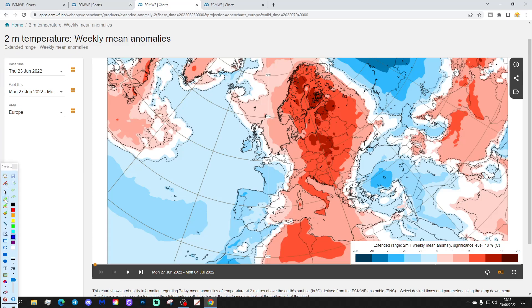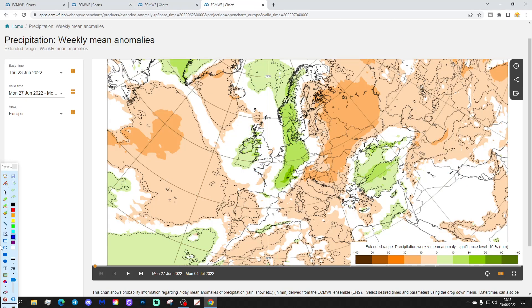Temperature anomalies are forecast to be cool on average for most parts of the UK. It's still warm on average just towards the east coast, but most parts of western Europe looking quite cool, especially the further west you go. It looks a little bit on the unsettled side as well, especially for more western regions with above average precipitation. Near normal to above average rainfall, with Ireland looking particularly wet.